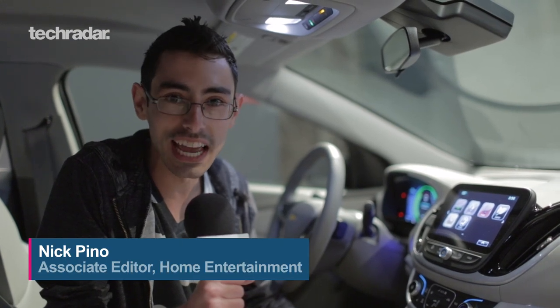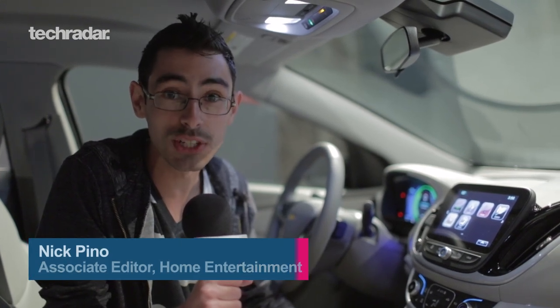What's up TechRadar, I'm Nick Pino and today I'm checking out Apple CarPlay and Android Auto on the new 2016 Chevrolets.